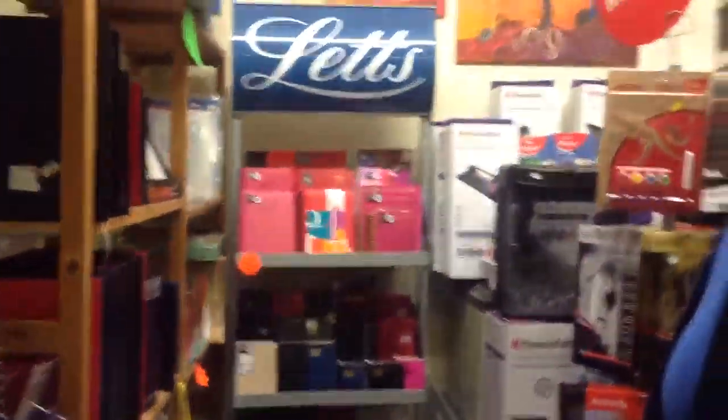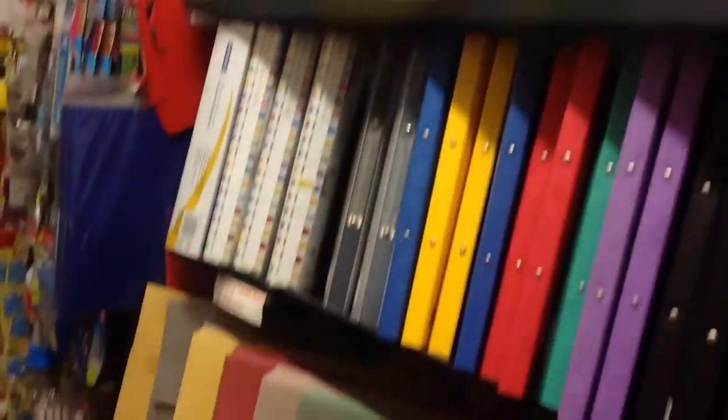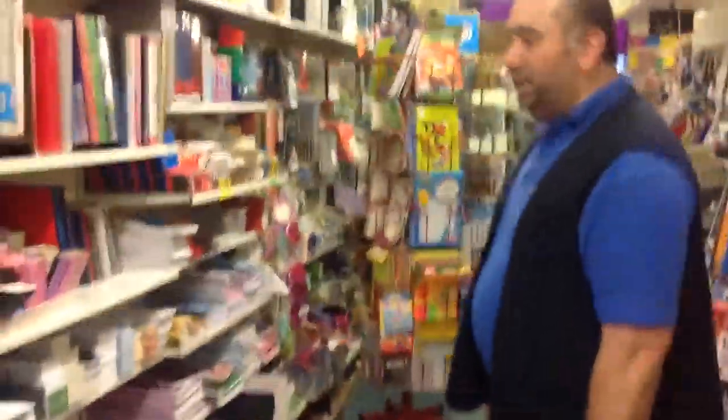We have a full range of diaries all year round, and we're always first — as soon as they're printed, they're in store. As you come around the store here, you can see general filing, Bradford wallets, outline pads, graph pads for graphic designers. On this side here, you can see we've got lots and lots of different types of files, display books, accounts books and A5 journals.